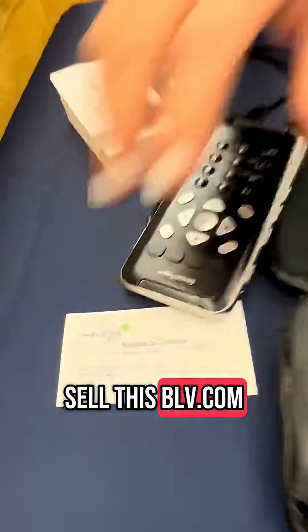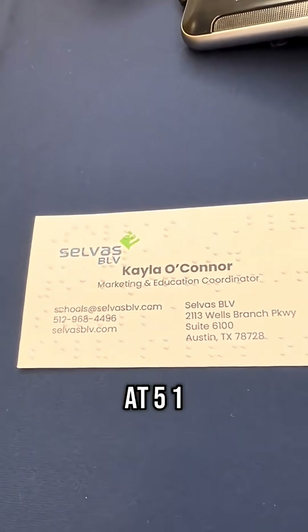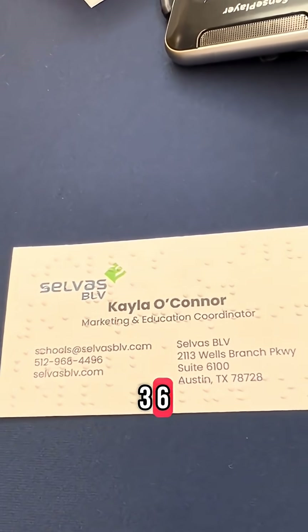You can visit us online at SelvaCLV.com or call us at 512-968-4436.